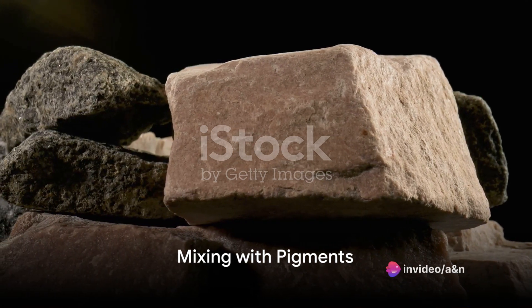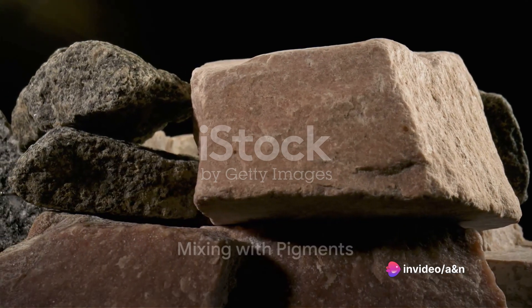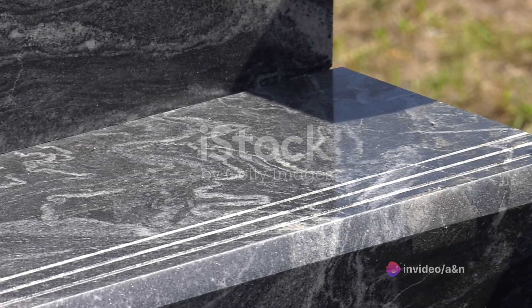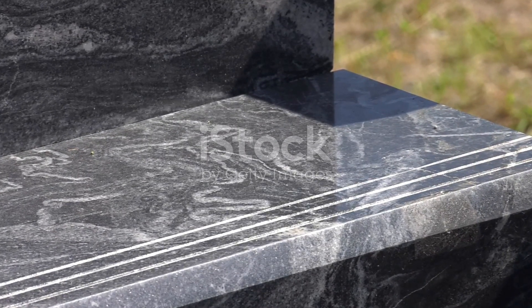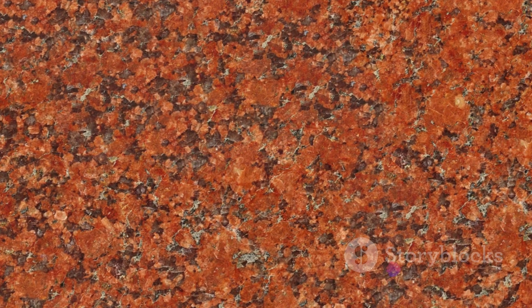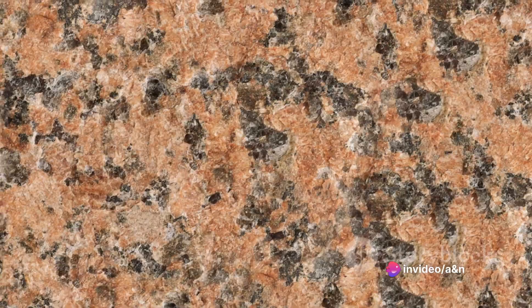Next, the quartz dust steps into the limelight, where it's mixed with a variety of pigments. This stage is where synthetic granite gets its vast range of colors and patterns. From the deepest blacks to the most vibrant reds, the palette is only limited by creativity.